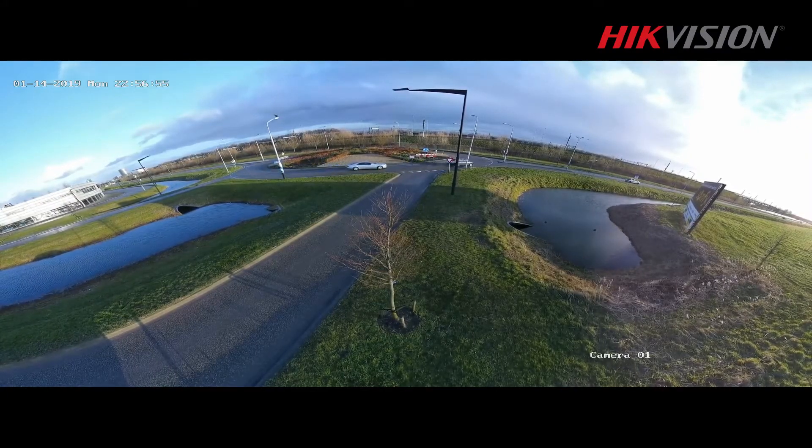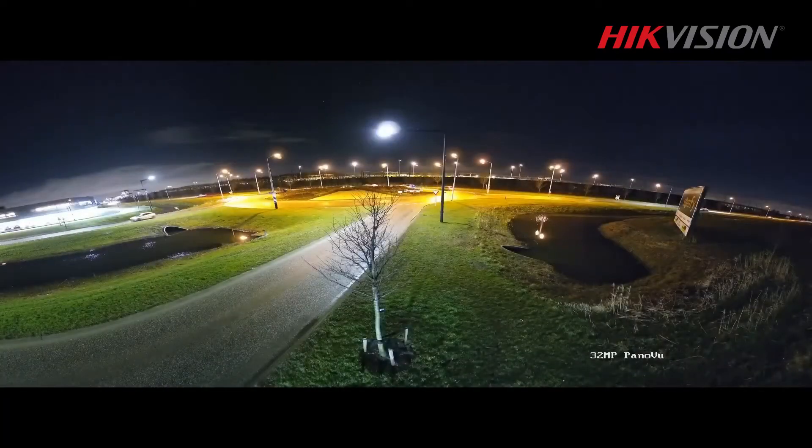It's 180 degrees wide and 95 degrees high. The camera is equipped with four 8 megapixel lenses, which means the images are high resolution — in fact, you could say it's ultra HD.